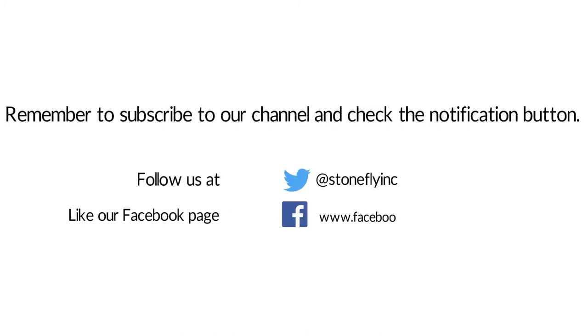That's it for this video. Remember to subscribe to the channel, follow us on Twitter, and like our Facebook page. Thank you for watching, until next time.